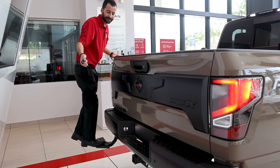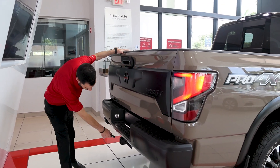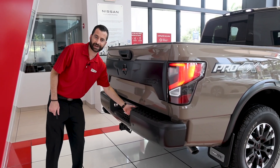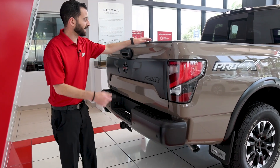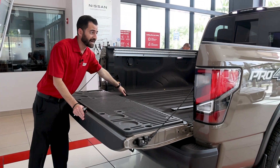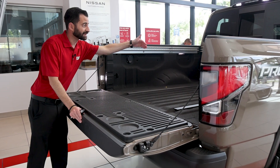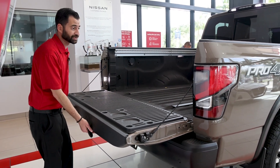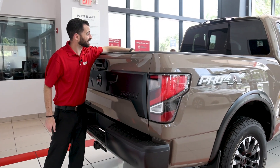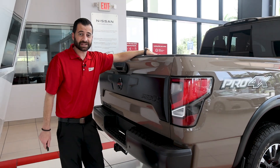It gets right out of the way. You've got a tow hitch and your trailer connections. I didn't mention the spray-in bed liner and the utility track system — it's a Nissan-specific feature where you can put cleats and dividers, very useful. And you can see the LEDs facing into the bed, so at nighttime you can do a lot of your loading and unloading as well.